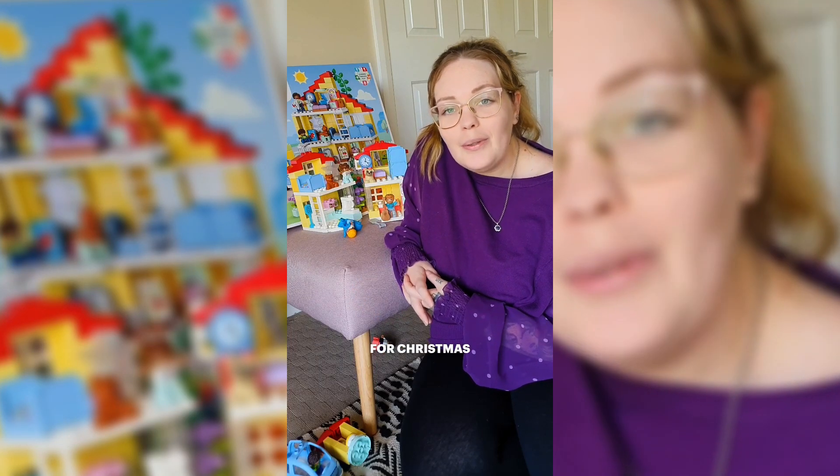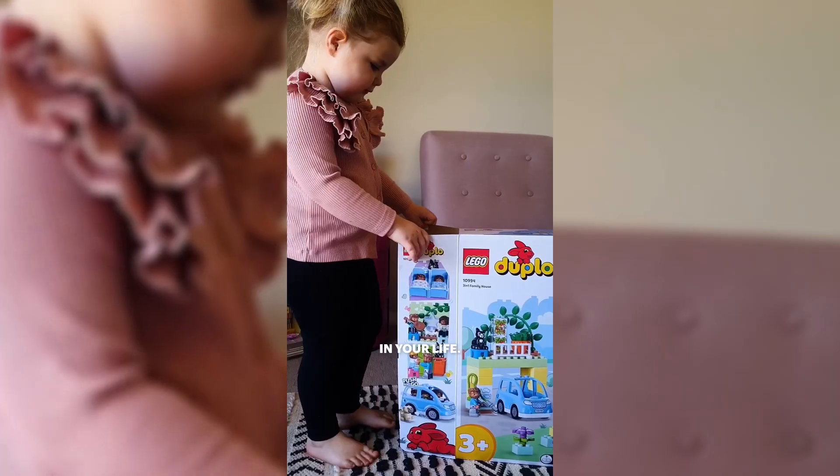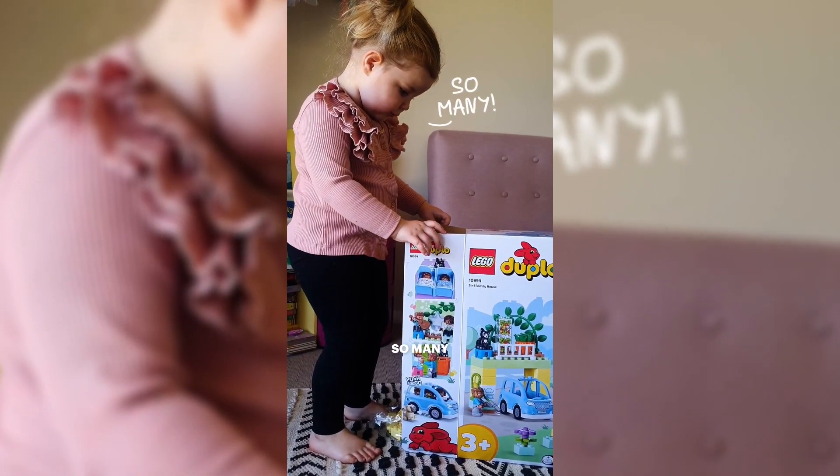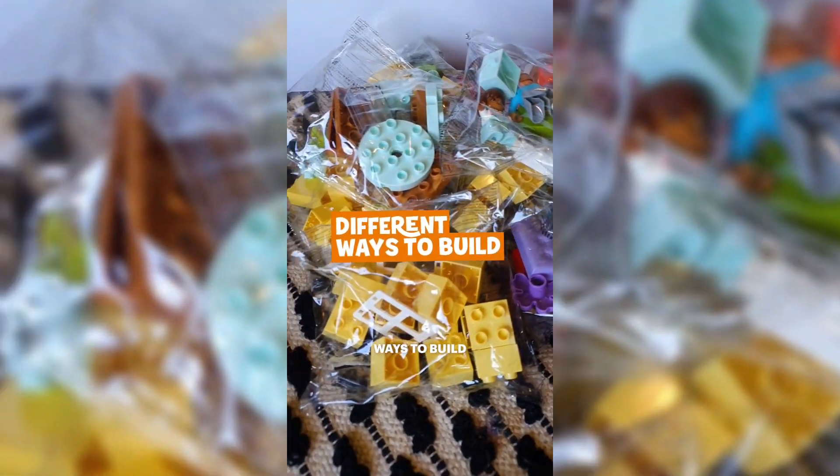I think that it would be a great present for Christmas or a birthday for a little girl or little boy in your life. Wow! So many! I like that there are so many different characters and so many different ways to build.